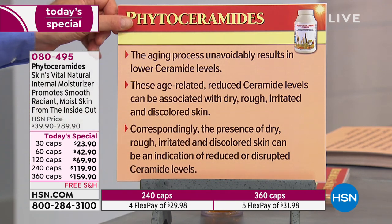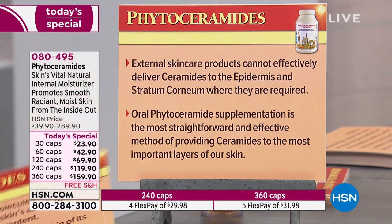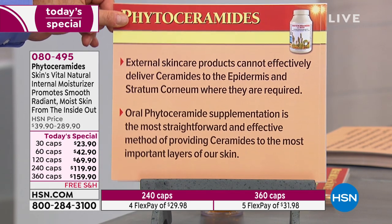You almost never find healthy ceramide levels when you're talking about those kinds of skin characteristics — they go with the aging process. External skincare products cannot effectively deliver ceramides to the epidermis and stratum corneum where they're required. Oral phytoceramide supplementation is the most straightforward and effective method of providing ceramides to the most important layers of our skin.